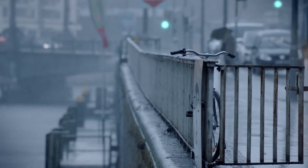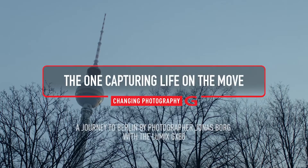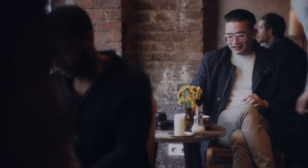Transition periods are the most interesting, both in the morning and in the evening, because you see the city almost physically changing shape. My name is Jonas Borg. I've been a full-time freelance photographer for almost 15 years.